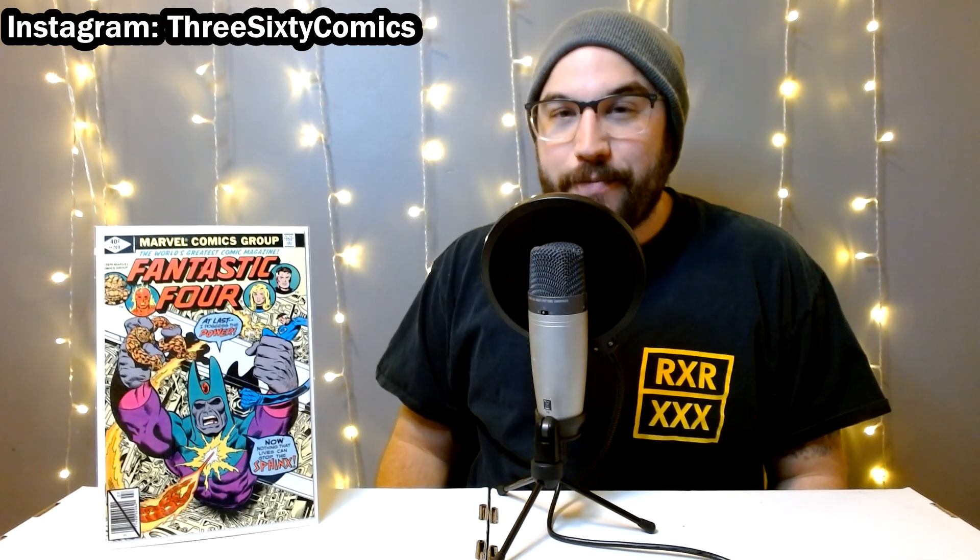First up was Fantastic Four #208. This isn't a book that's been on the hot list recently, but it's the first appearance of the Champions of Xandar. The reason I picked it up was it was only three dollars, and Nova is one of the members of the Champions of Xandar — there's a lot of speculation about Nova and the Nova Corps for the MCU. So I think we could possibly see connections to these different groups Nova had been in. It wasn't too big an investment and it's a bit of unlikely spec, but it was cheap so I got it.